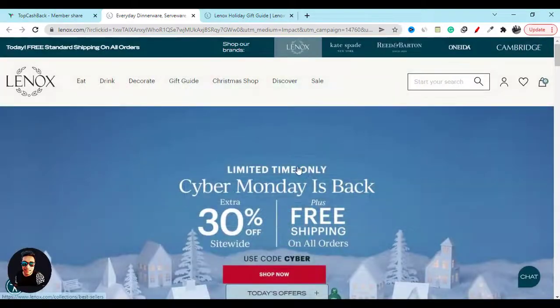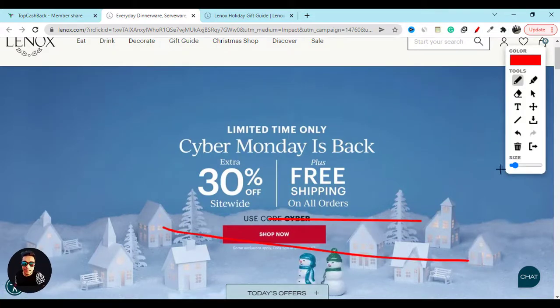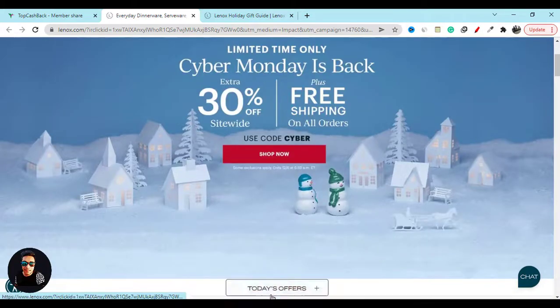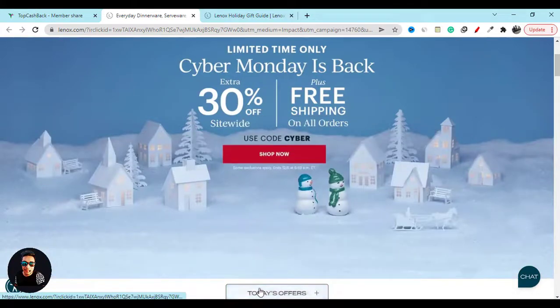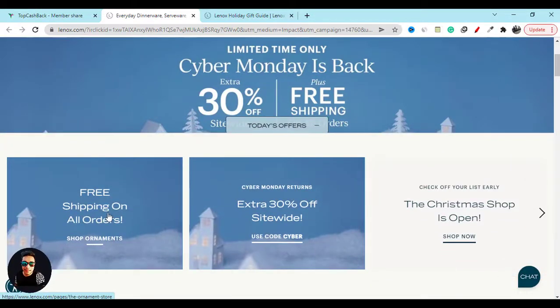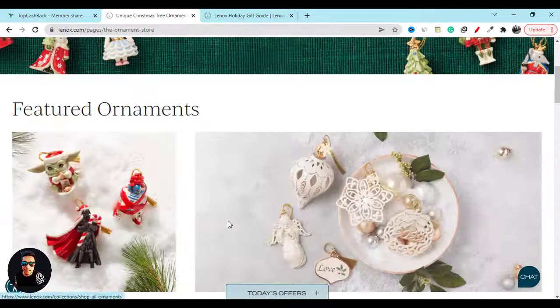If you go to their website you will also see they are giving 30% off. If you scroll down you can find that offer as well. If you click on it, you will see all the upcoming deals and discounts, which will help you even more.